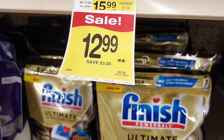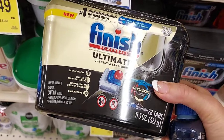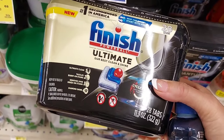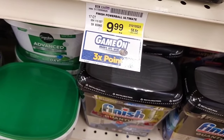I'm also going to pick up the Finish dishwasher tablets. They're $12.99, I have a $3 digital so I'll pay $9.99, and get $3 back on Ibotta making it only $6.99. Really good deal, and I believe it should also be a Game On product.